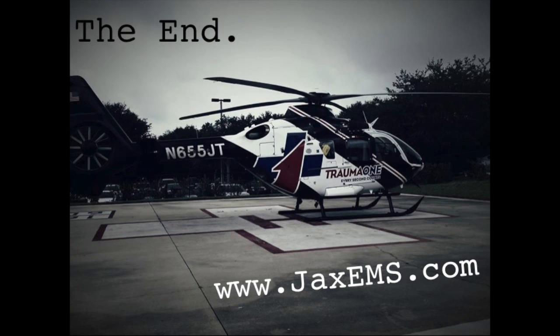Check our website out — I'll have my lecture up there soon. Thank you guys so much for coming.